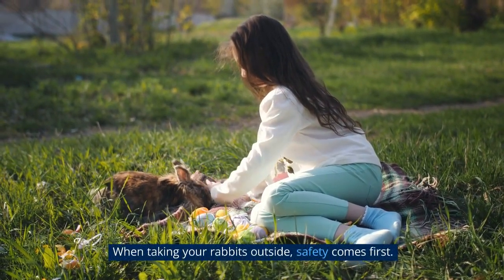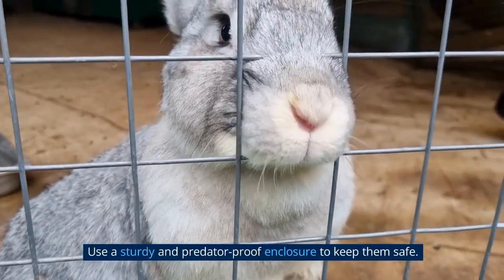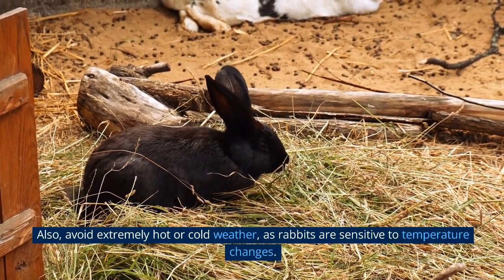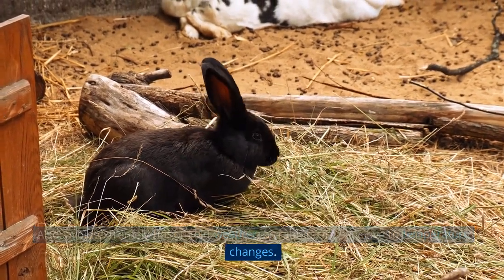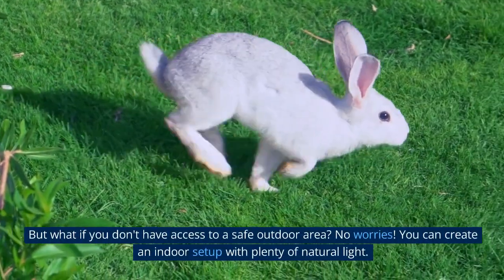When taking your rabbits outside, safety comes first. Use a sturdy and predator-proof enclosure to keep them safe. Also, avoid extremely hot or cold weather, as rabbits are sensitive to temperature changes. But what if you don't have access to a safe outdoor area?